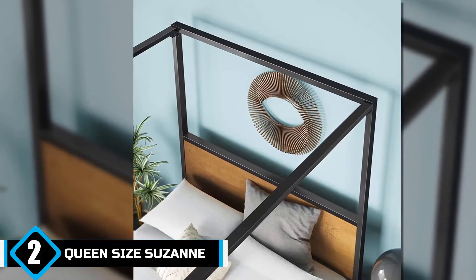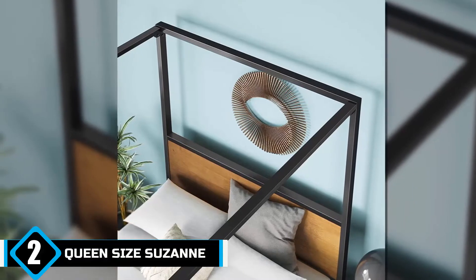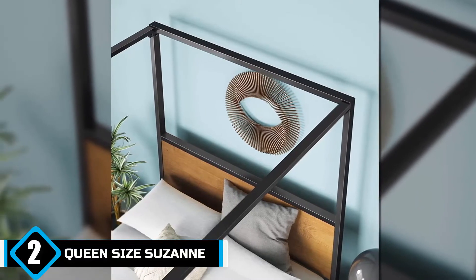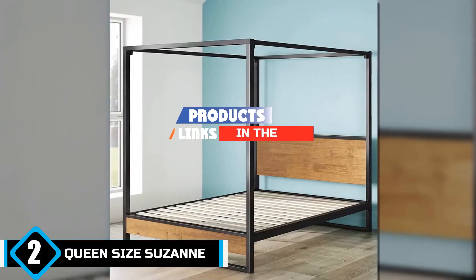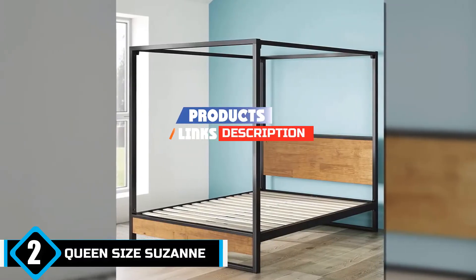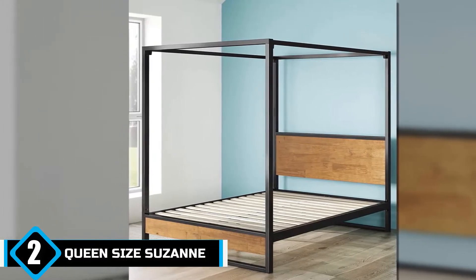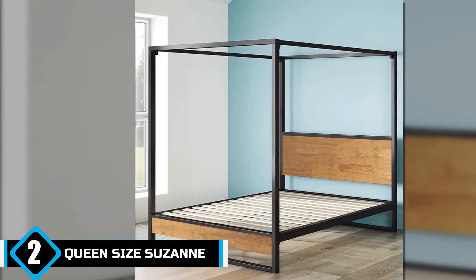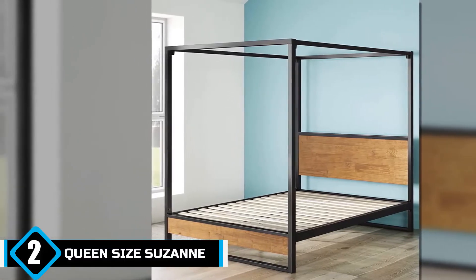Moving on to number two, we have the queen size Suzanne canopy bed by Zinus. If draped canopy beds are not your style and you're looking for a more modern alternative with a minimalistic theme, then this queen size canopy bed from Zinus might just fit your room. This model comes in three styles: canopy, standard, and footboard, and is made from a combination of steel, wood, and plywood.